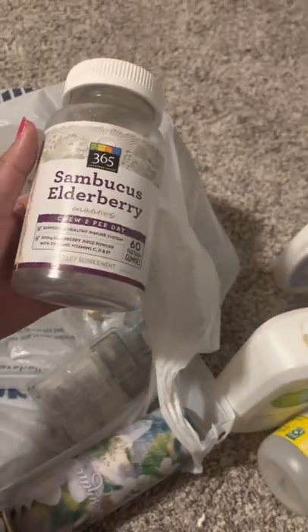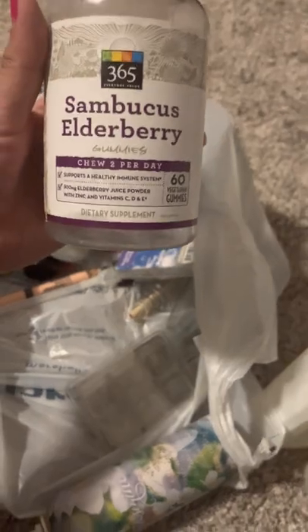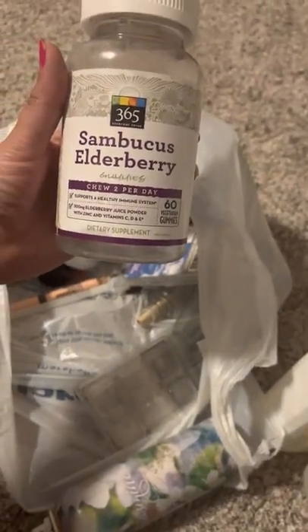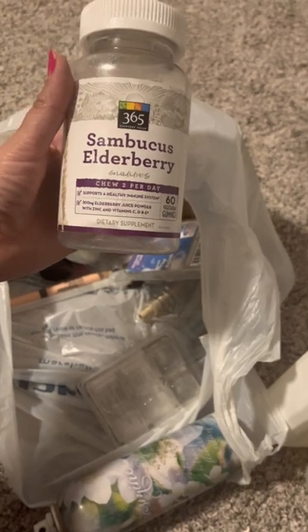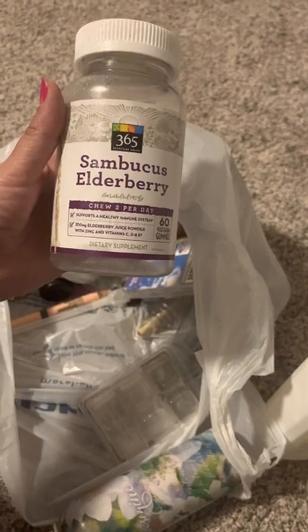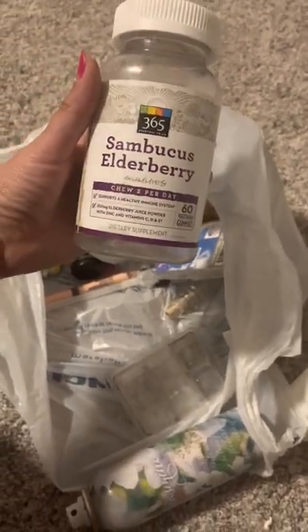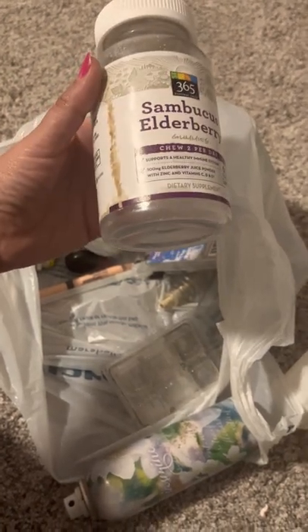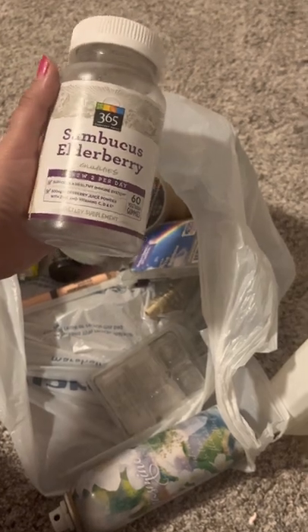Oh, my vitamins — my elderberry ones. I go through these every month. They're good for immune support and they have a lot of zinc. I totally recommend these vitamins. I take them almost every day if I don't forget. This is the 365 Whole Foods brand elderberry gummies. I think they're like $13.99, so they're not bad in price. Definitely would recommend these.